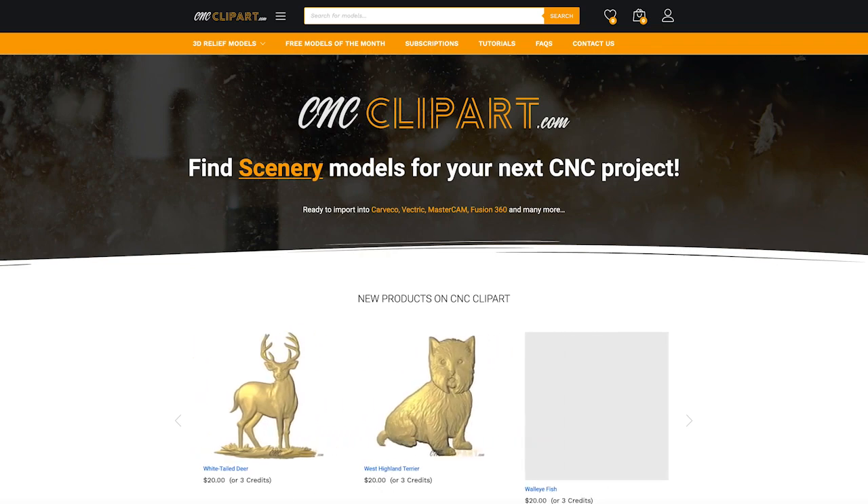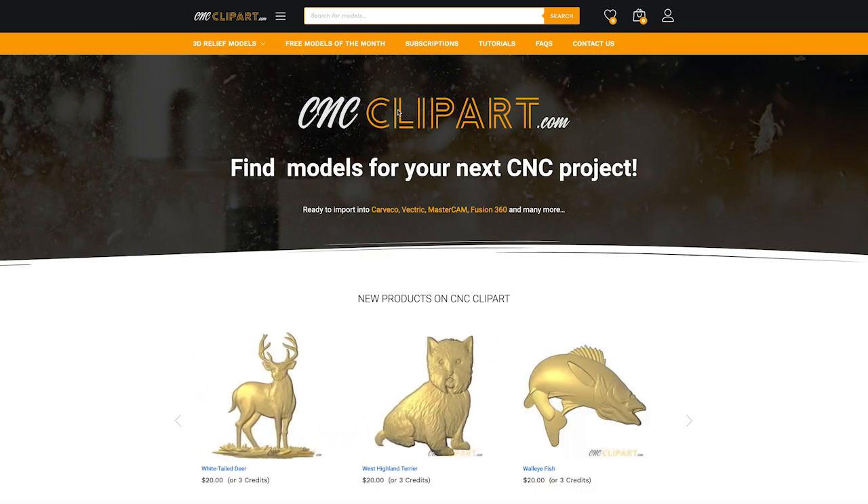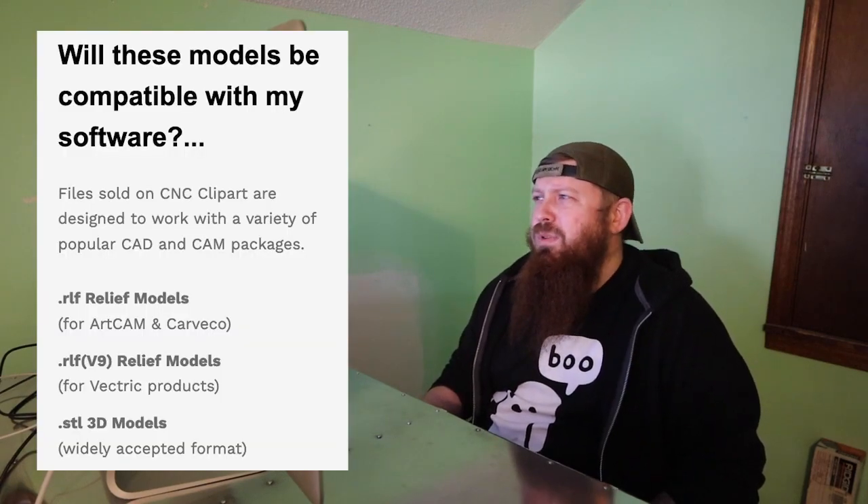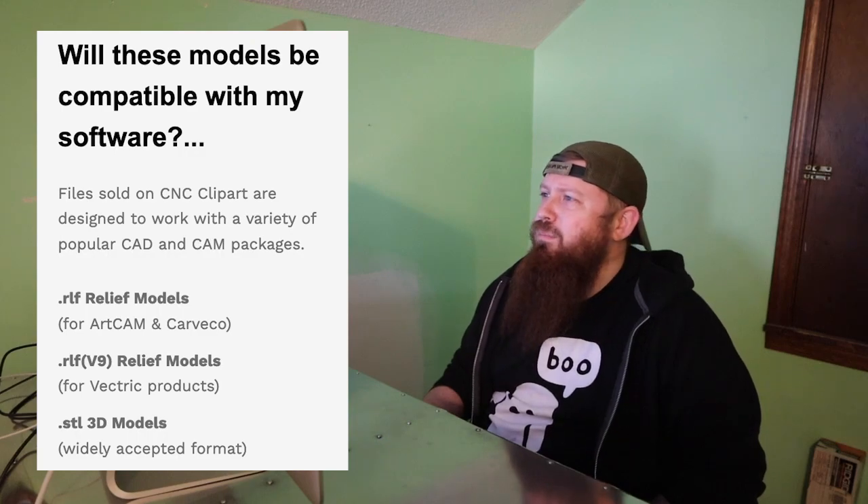CNCclipart.com currently has over a thousand relief models available for purchase. They also offer three free models a month for anyone to try out, or five free credits to current Carveco users. These models are available in STL as well as some other files that will work with a number of different programs.